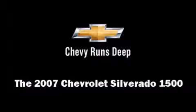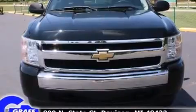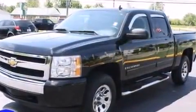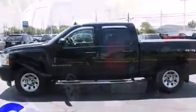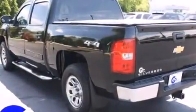Here's a great deal on a 2007 Chevrolet Silverado 1500. This four-door, six-passenger truck just recently passed the 50,000 mile mark. It features four-wheel drive capabilities, a durable automatic transmission, and a powerful eight-cylinder engine.